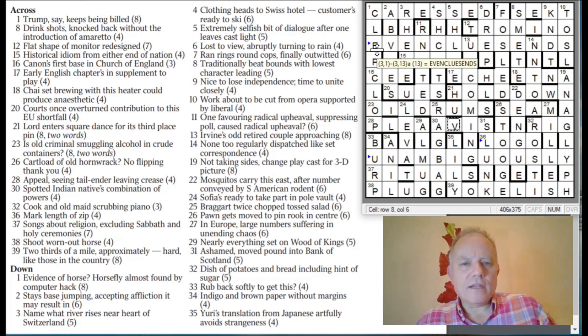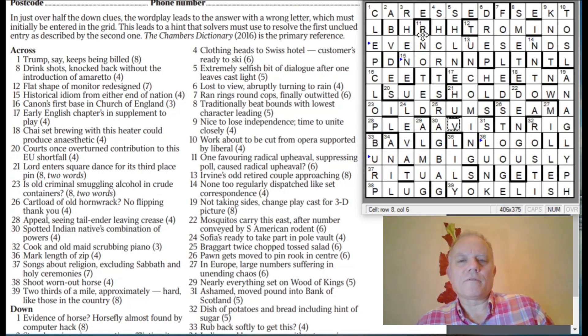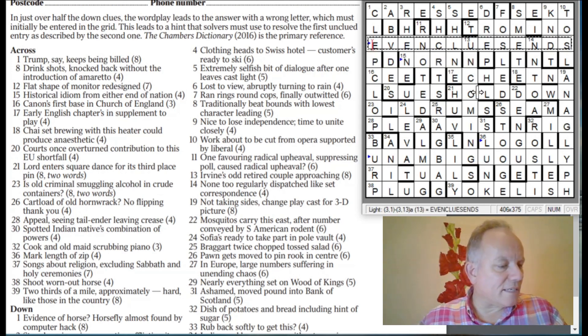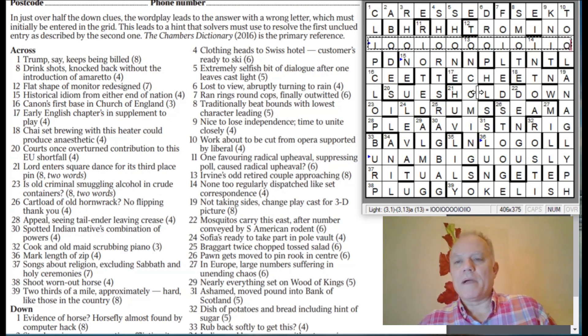Let's just reread that preamble. In just over half the down clues, the wordplay leads to the answer with the wrong letter which must initially be entered in the grid. This leads to a hint — even clues ends — that solvers must use to resolve the first unclued entry unambiguously. It's fully ambiguous until you read the even clues ends, which tells you to look at the odd clues opening letters, which tells you to use the Listener number in binary. And that tells you this answer is going to be I-O-O-I-O-O-O-O-I-O-I-I-O — if I've done my maths right.